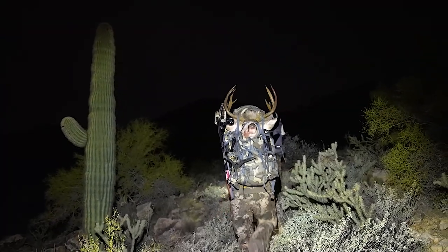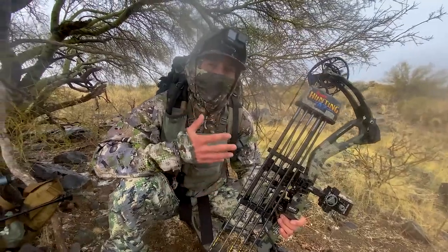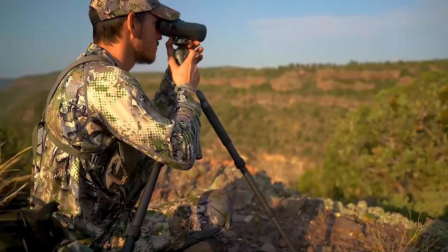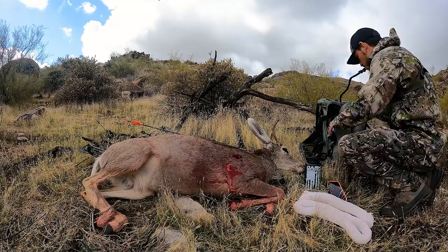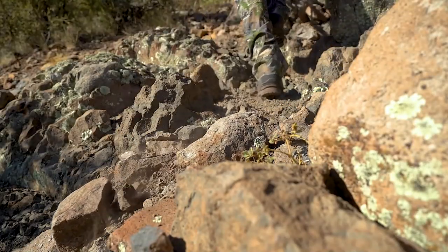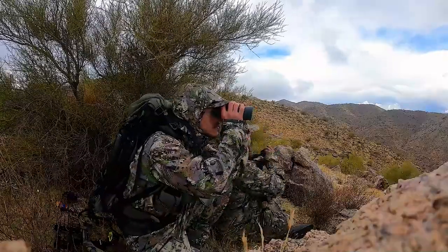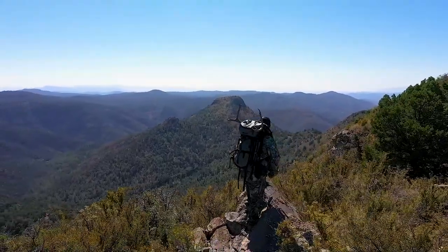As hunters, we rely on our gear to help us get the job done from start to harvest. Each piece of equipment we acquire plays a role in the hunt. Everyone's journey in gathering these items is unique — from hand-me-downs to newly purchased — we all seek to find the perfect fit in our arsenal that takes us to the top.